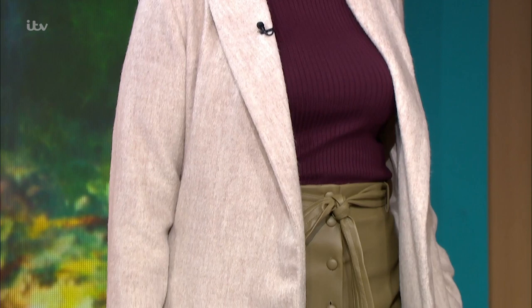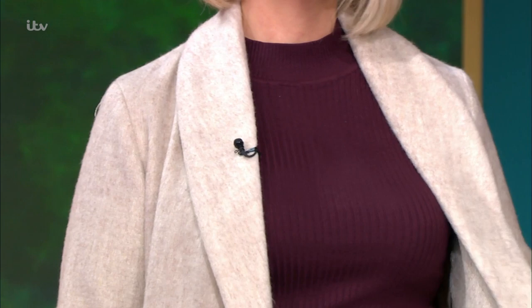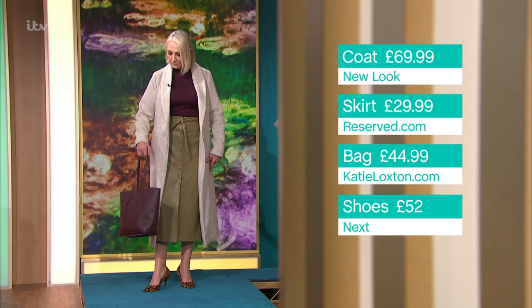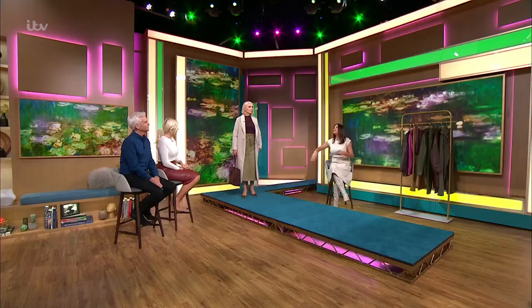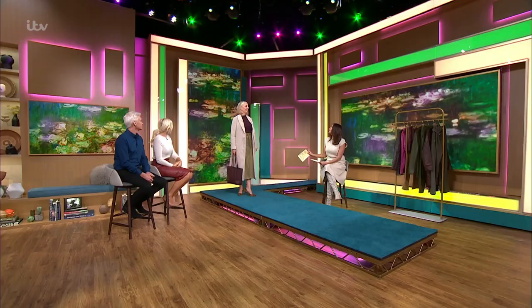Going for autumnal tones, the beautiful stone coat is an investment piece from New Look at $69.99. The plum knit from Primark is just £8 — a rich, gorgeous color. The accessories are matching, from Katie Lockson, with leopard shoes from Next, which are very comfortable. It's a softer look than black and absolutely gorgeous.